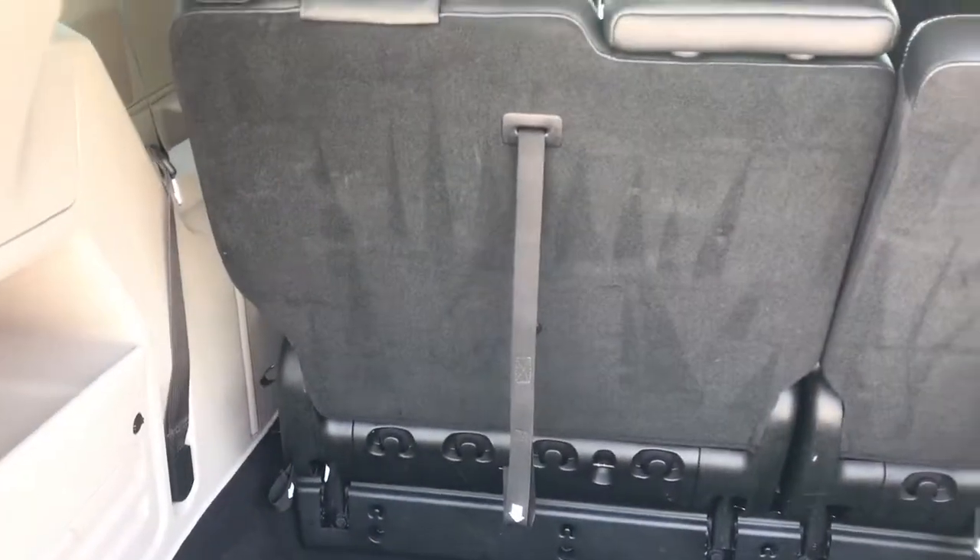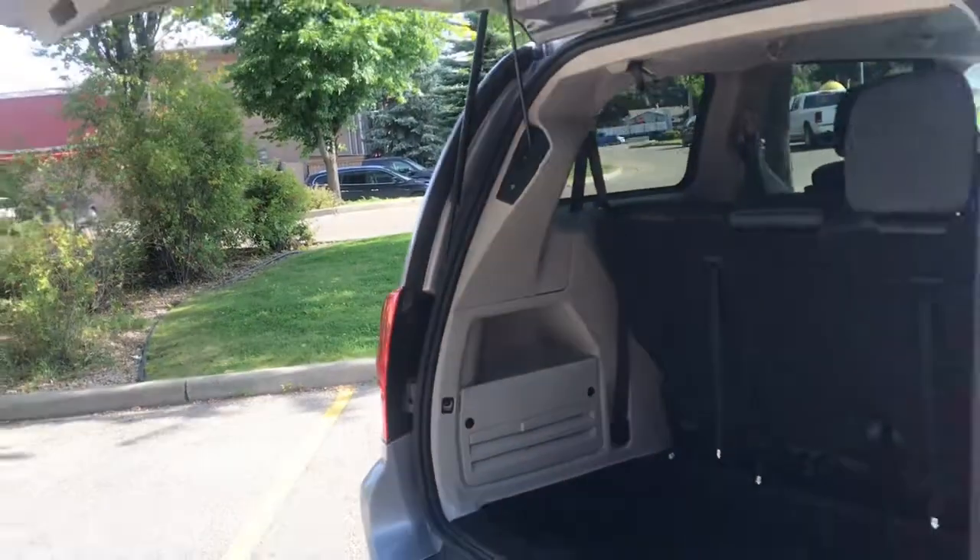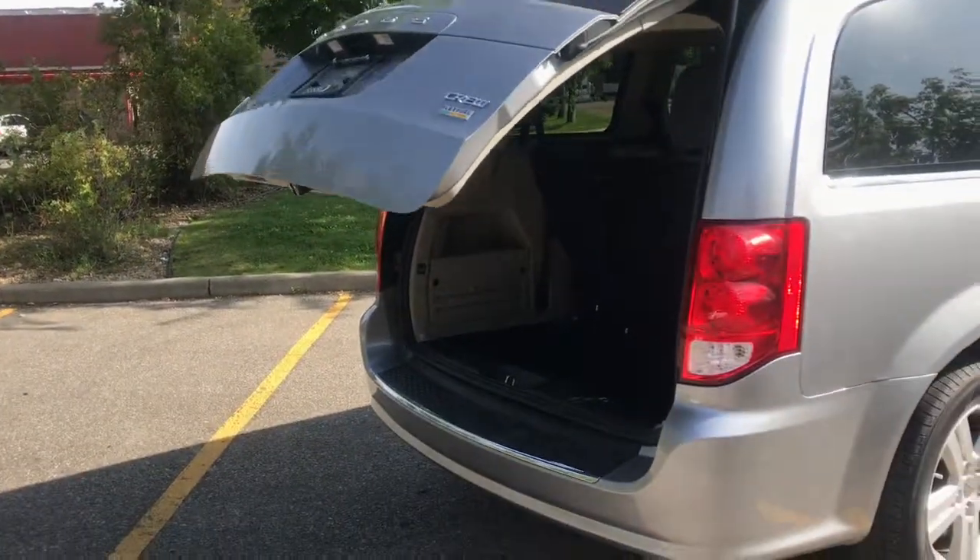This row also completely folds down if you do need the extra space. And with the power liftgate, you do have a button here that lowers it back down for you. Now let's take a closer look inside this vehicle.